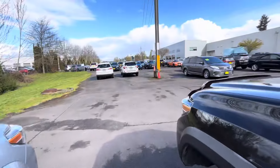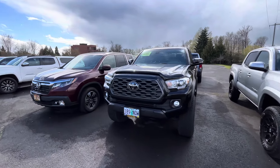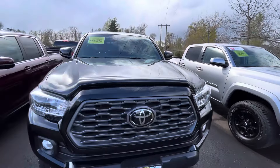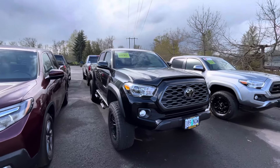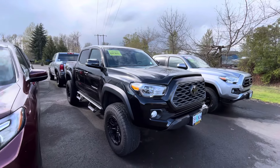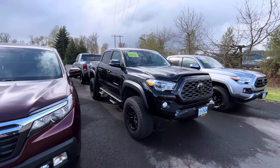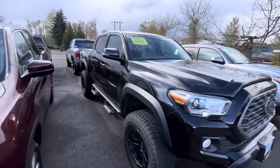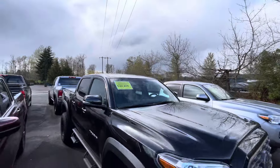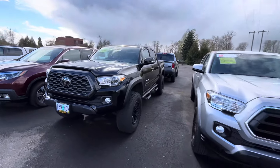Nothing is open around here. Most of their trucks have these AVS hood deflectors on them. It definitely looks weird on black. I've got paint protection on my hood so I don't use one — and apparently if you have paint protection they don't even recommend putting these on. Anyway, this one is $43,000.